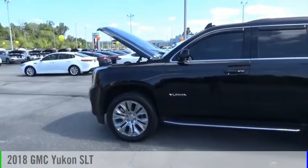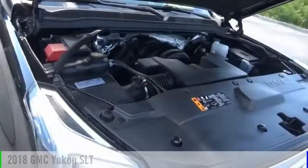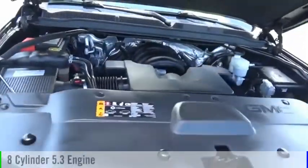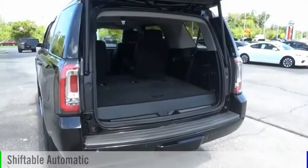Make a great choice today with the 2018 Yukon. This vehicle is powered by a four-wheel drive, eight-cylinder, 5.3-liter engine, and comes with an automatic transmission.